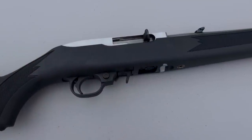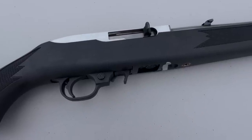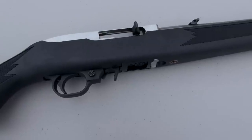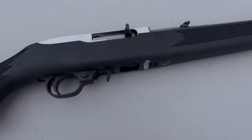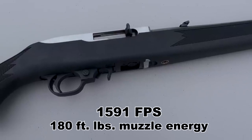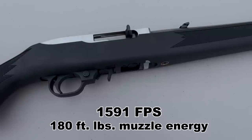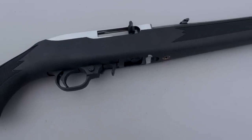I'm showing you the Ruger 10-22 rifle as a point of comparison. You may have noticed the advertised velocity of the Stinger is 1,640 feet per second. Out of this 16-inch barrel, we're coming in at 1,591 feet per second. That is a 10-shot average, so it's about 3% off of the advertised velocity.